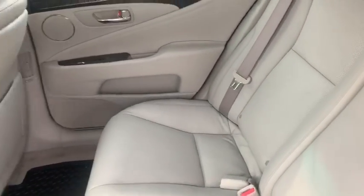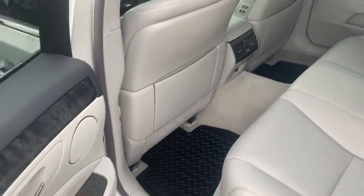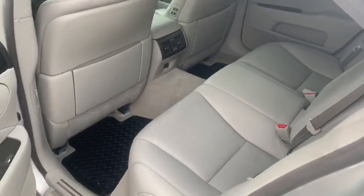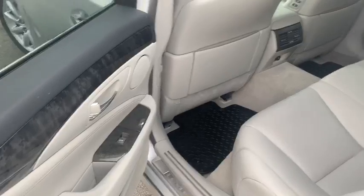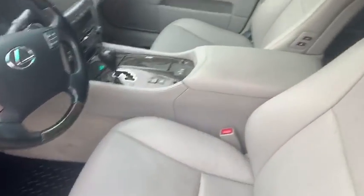We have the keyless entry. Look at this flawless interior — smells like a brand-new Lexus LS 460 inside. All-weather floor mats from Lexus. Heated rear seats. Look at this wood grain — amazing. The options just go on and on in this car. Wood and leather steering wheel. Just an awesome vehicle.